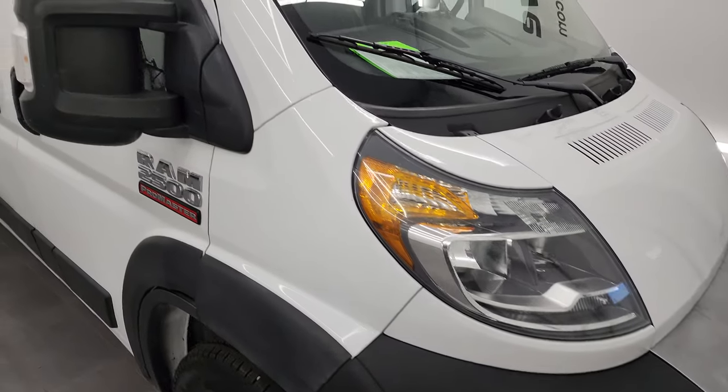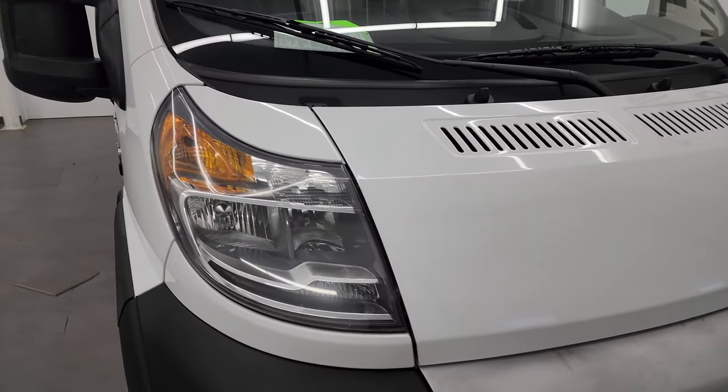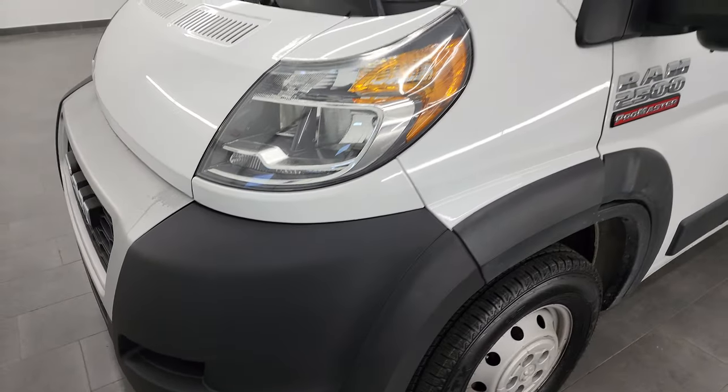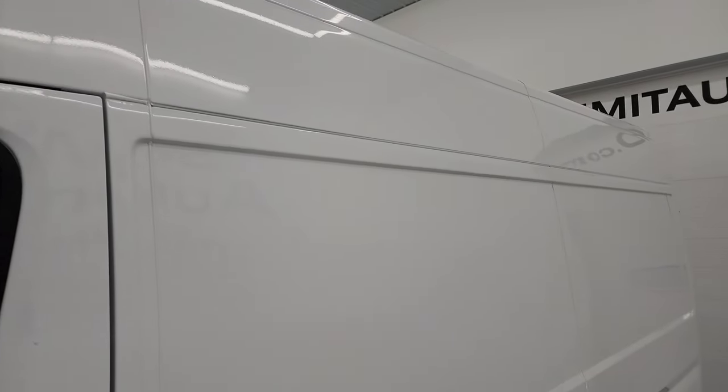I'm going to go all the way around in this video — inside, start it up, look underneath, and give you the most accurate representation possible. Bright white is the color, and I shoot all my videos in 4K, so if you have HD capabilities turn them on now. It's your best way to check out the quality, condition, options, and cleanliness of the van before seeing it in person.